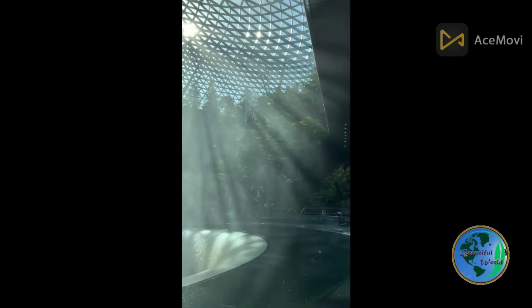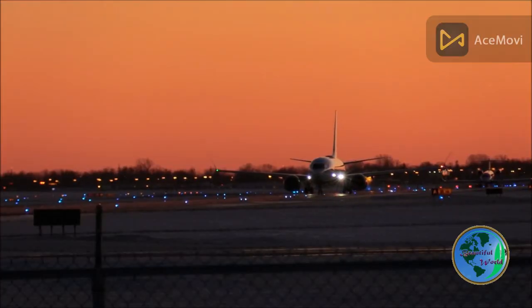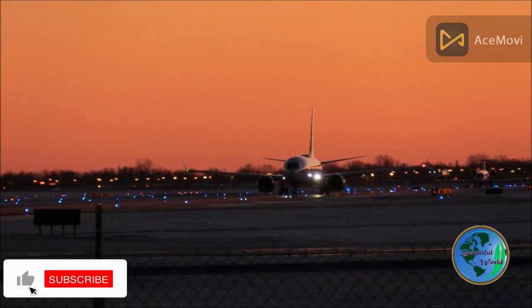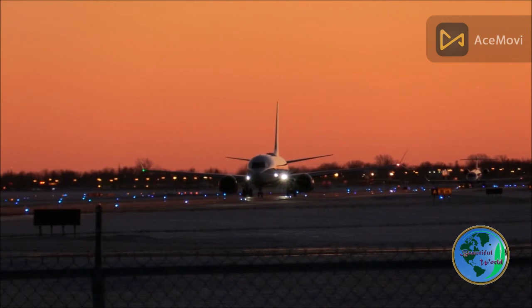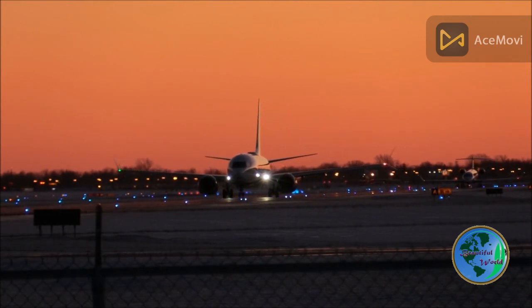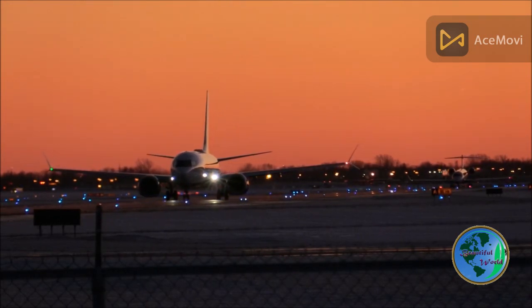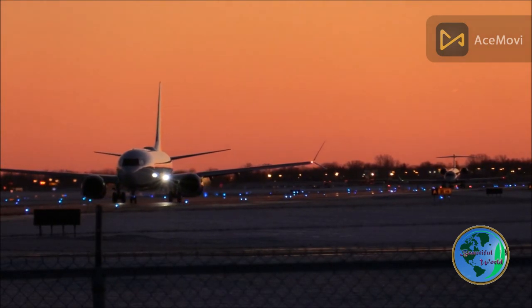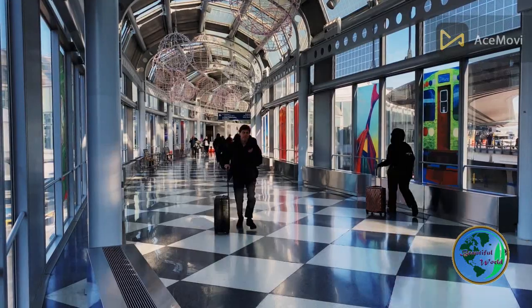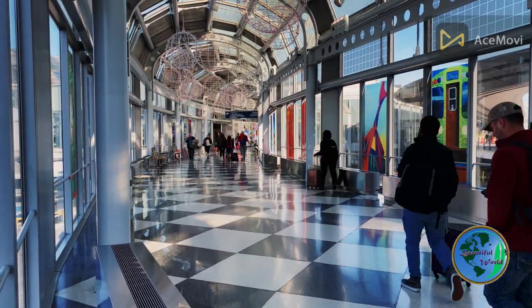Changi International Airport, located in Singapore, is widely regarded as one of the best airports in the world. The airport complex comprises four main passenger terminals — Terminals 1, 2, 3, and 4 — that are interconnected by a SkyTrain system, making it easy and convenient to navigate between terminals. Each terminal is designed with a unique architectural theme and offers a range of facilities and services to enhance the passenger experience.